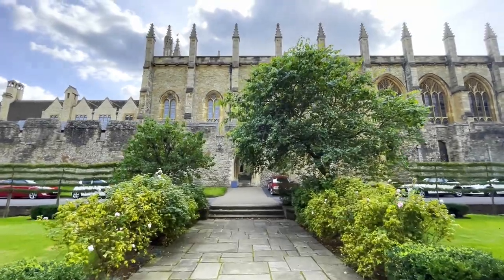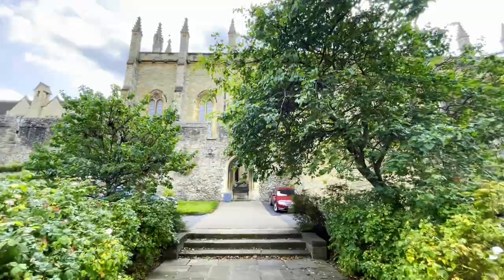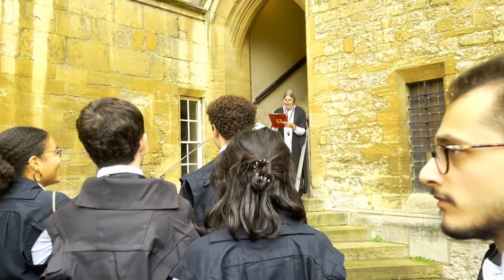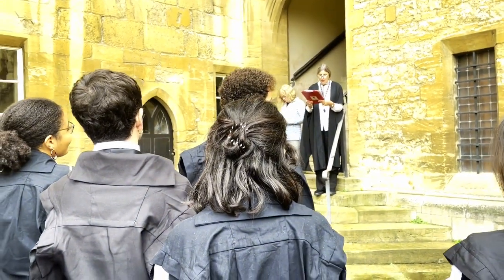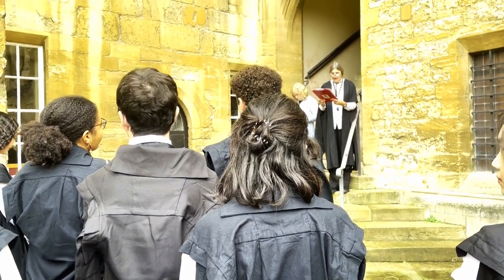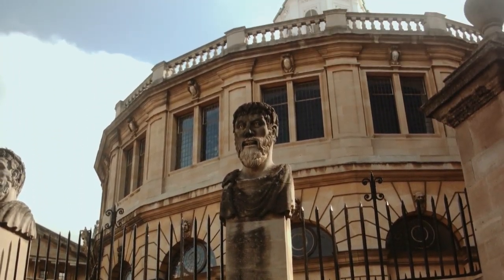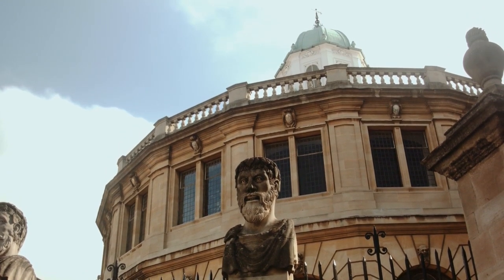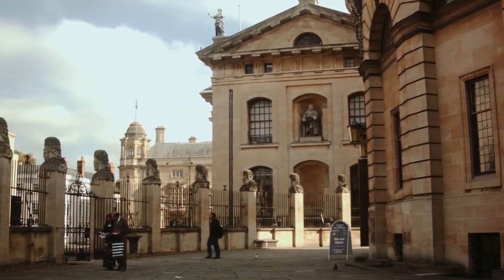Before matriculation we all have to go to our respective colleges for registration. This is quite a unique experience because this will be the only time all the college students will be present in one place. Oliver Shanker. Zachary Schwartzman. Mushra Selin. After that we go to matriculate at the Sheldonian Theatre, designed by Christopher Wren in the 1600s — an architectural marvel of Oxford University.